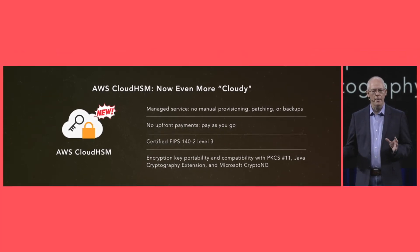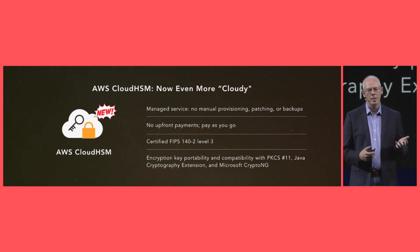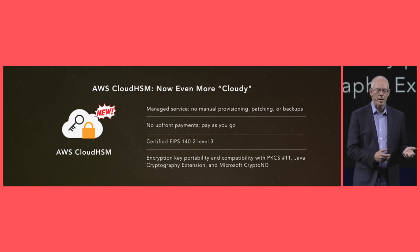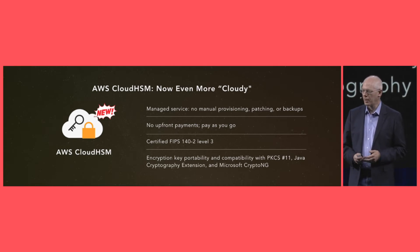So really a major new product. The previous product continues to be available for customers that have it baked into their environments — we're calling that Cloud HSM Classic. But this is the product that everyone's been looking for.